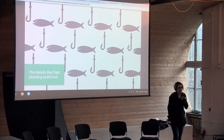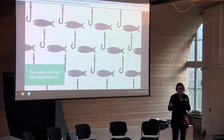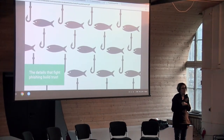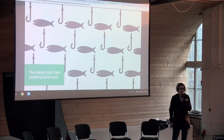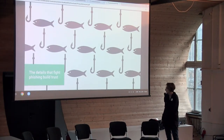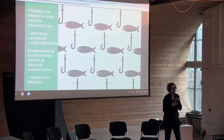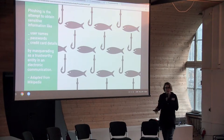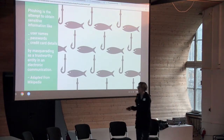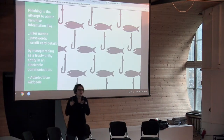I'm going to talk a little about phishing. Phishing is a security basic, and I think the role of UX design in fighting phishing should get more attention. Phishing is attempting to obtain sensitive information — usernames, passwords, credit card details — by masquerading as something trustworthy. A lot of the language we use to talk about phishing is very loaded, with lots of power differentials.